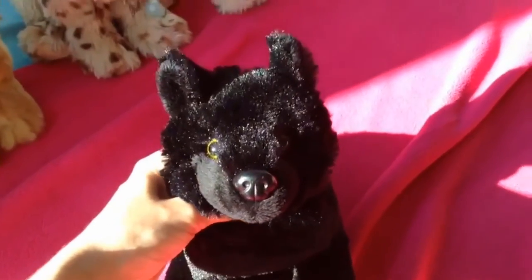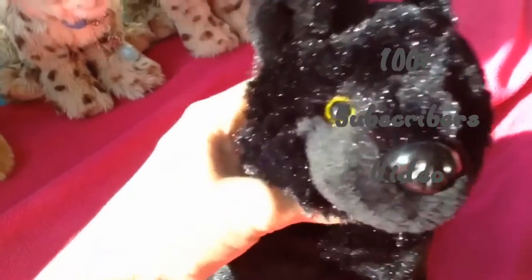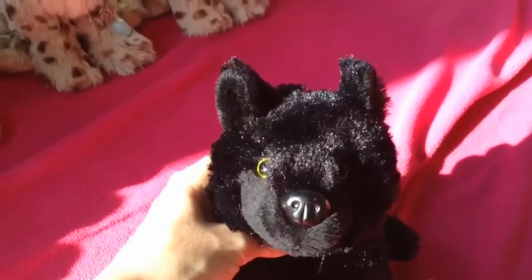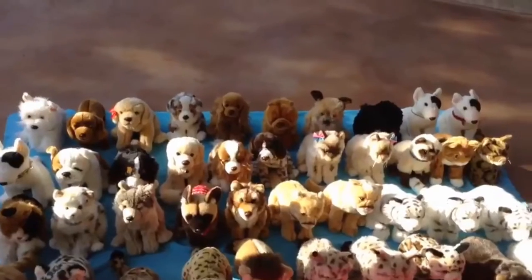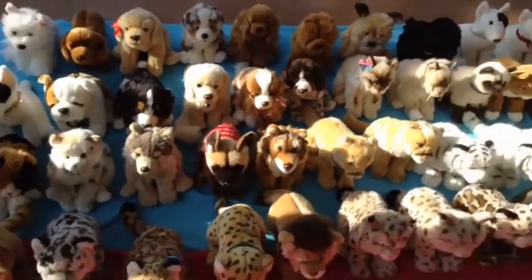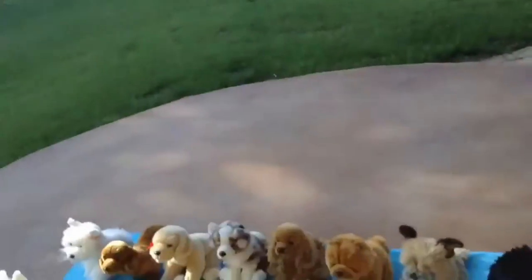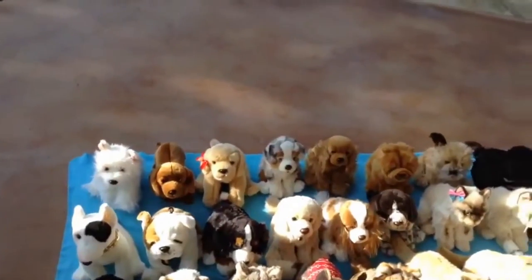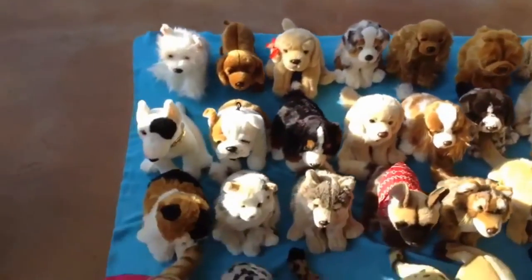Hello everybody, this is Webkinz7 and I'm here for a special 100 subscribers episode — 100 plus now actually — and it is a Webkinz Signature Collection, so I hope you guys enjoy. Let's get on to this video. A quick overview: it's going to start with domestic dogs, domestic cats, wild dogs, wild cats, and then the miscellaneous section. I will not bother showing the W tags because it takes too much time, but I will tell which Webkinz belongs to which one of us. It might help you guys out a lot.